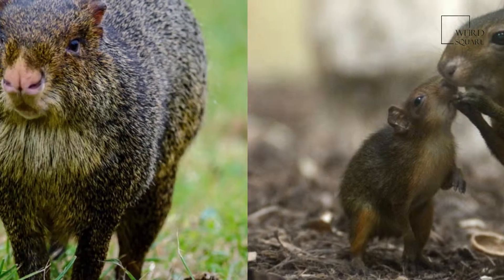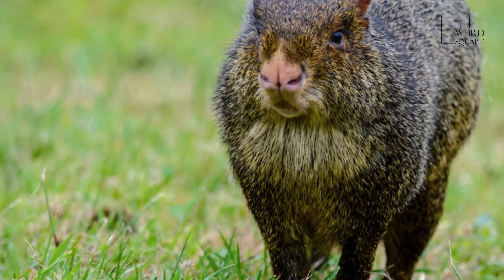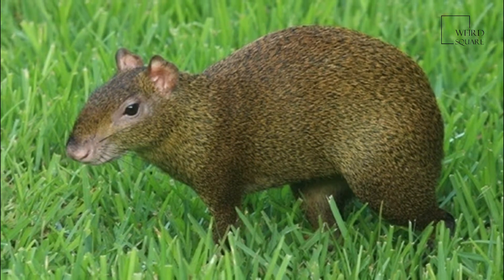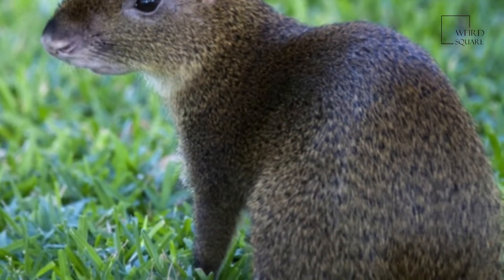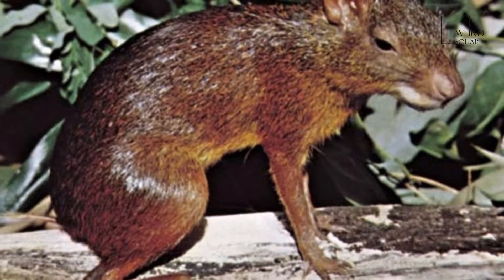Their bodies are covered with coarse hair which is raised when alarmed. They weigh 2.4 to 6 kg (5.3 to 13.2 pounds) and are 40.5 to 76 cm (15.9 to 29.9 inches) in length, with short, hairless tails.